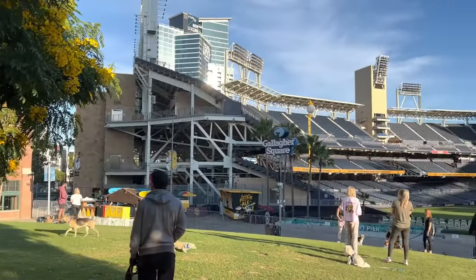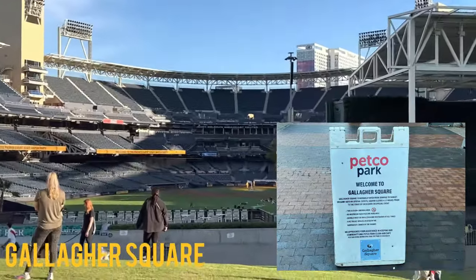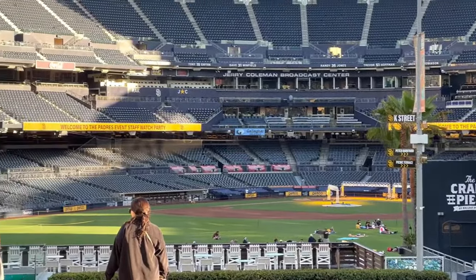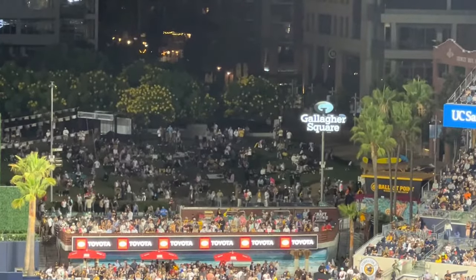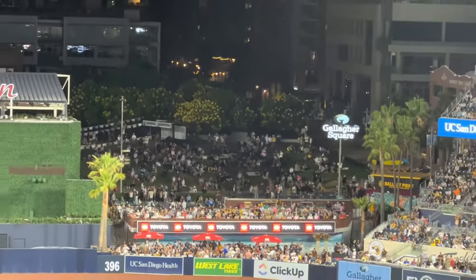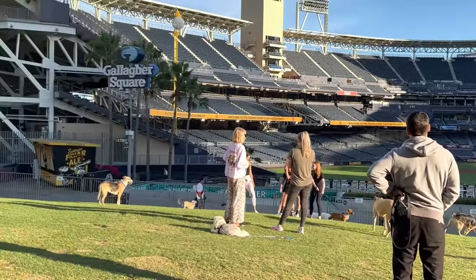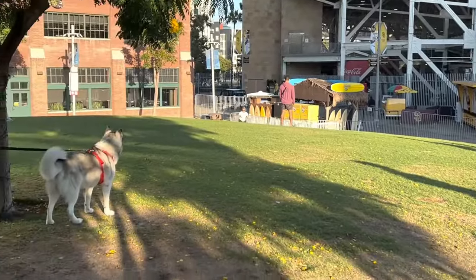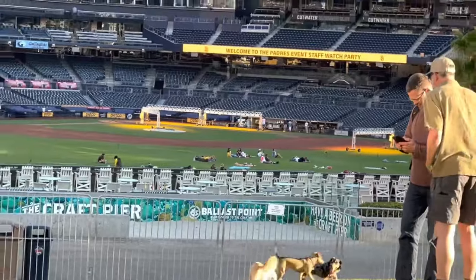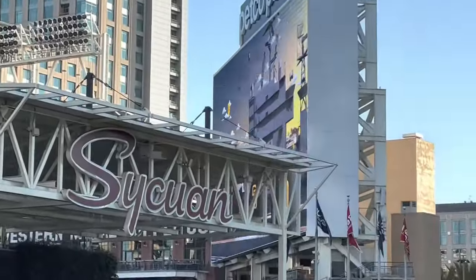We actually walked around the stadium a little bit on a non-game day and checked out Gallagher Square, which is the area just behind the center field fence. This area used to be named the Park at the Park. This park lets you see directly into the stadium itself, and during the games it's actually part of the stadium. It's open to fans and they can sit and watch the games on the lawn for $10, as the fencing configurations will change based on if it's a game day or not. There were a lot of people out enjoying the park on this day, and a lot of cute dogs. But the Padres were currently playing an away game when we were there, and they had people set out on the lawn watching the game on the big video board, which I thought was fantastic.